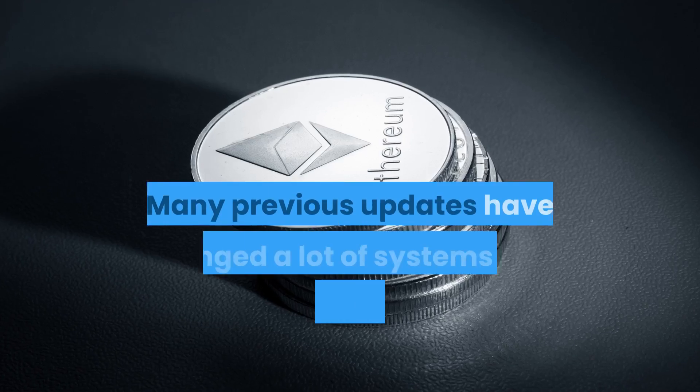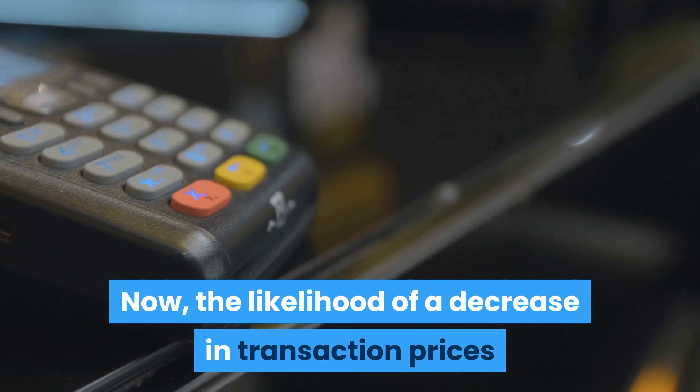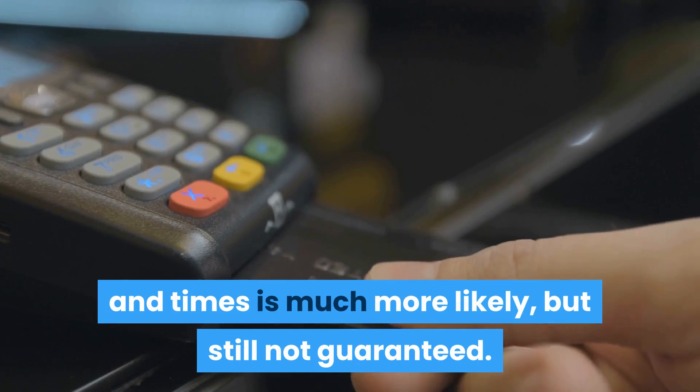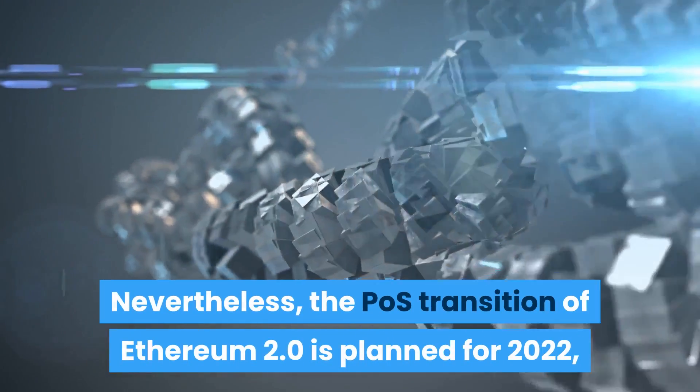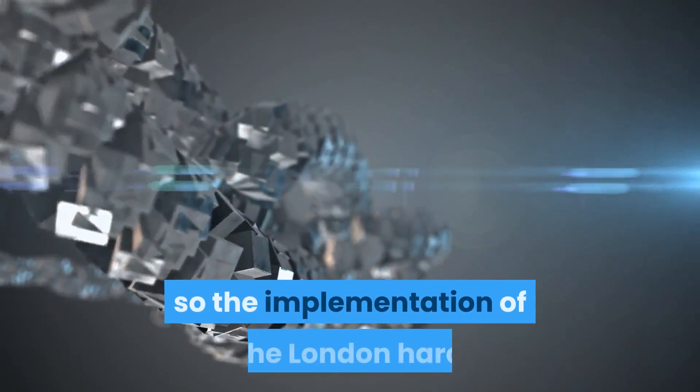London will be one of the most significant updates we've seen regarding how users interact with Ethereum. Many previous updates changed systems that we don't usually see when using Ethereum. Now the likelihood of a decrease in transaction prices and times is much more likely, but still not guaranteed. Nevertheless, the PoS transition of Ethereum 2.0 is planned for 2022, so the implementation of the London hard fork is still time-limited and temporary.